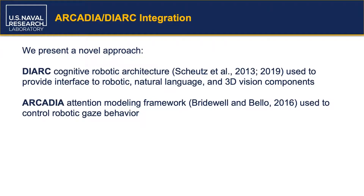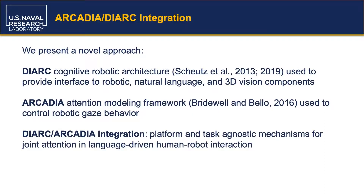The DIRC architecture provides a flexible basis to interface with and control a variety of robotic platforms, as well as other capabilities such as natural language communication and 3D processing. Arcadia provides a cognitively inspired framework that has attention as a central architectural mechanism, which can then be used to guide a robot's gaze direction. The aim of the DIRC-Arcadia integration is to provide a task and platform agnostic means to drive robot gaze behavior, factoring in both bottom-up perceptual and top-down cognitive considerations, including natural language dialogue.